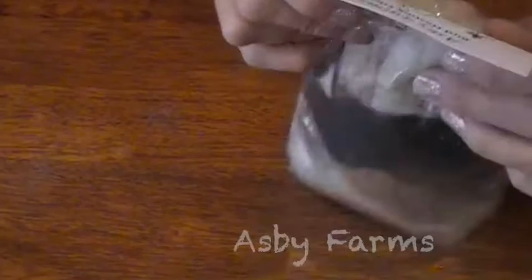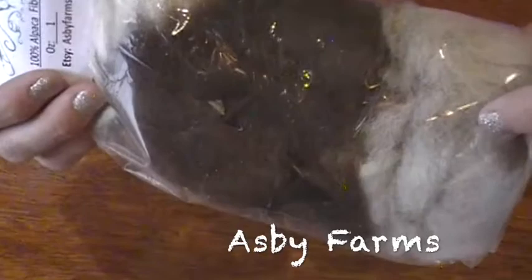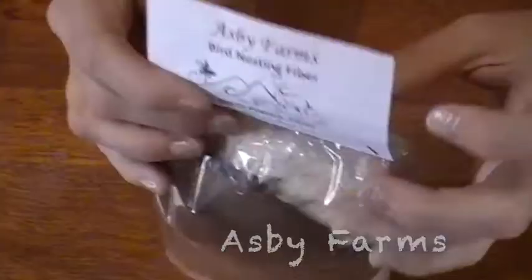This month we've got a new contributor, Asby Farms, and she sent us bird nesting fiber. You can put this out in a fiber cage or suet cage, and then the birds will use it to make nests. You'll have this beautiful fiber in there — it actually helps keep the eggs warmer and the babies warmer. We're looking out our window at like two dozen hummingbirds right now.